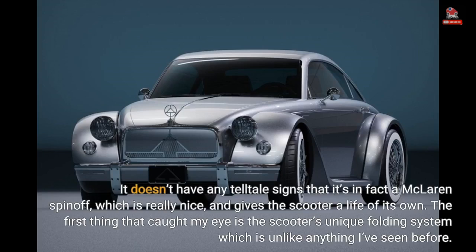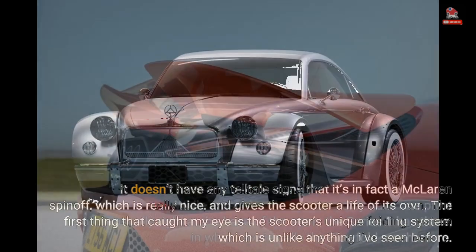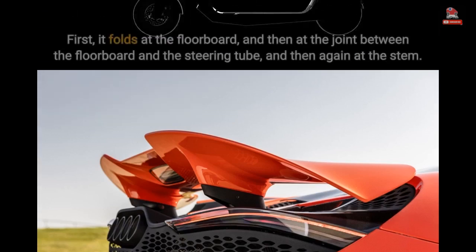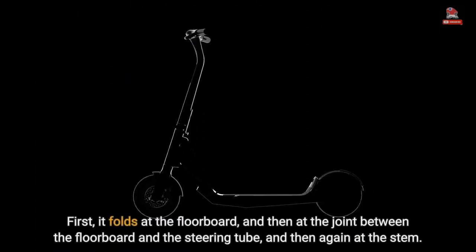The first thing that caught my eye is the scooter's unique folding system, which is unlike anything I've seen before. While most electric scooters only have one pivot point, usually right at the base of the stem, the Series 1 has three, in what Lavoie calls the flowfold mechanism. It folds at the floorboard, then at the joint between the floorboard and the steering tube, and then again at the stem.